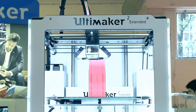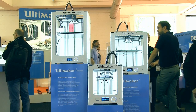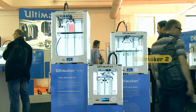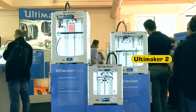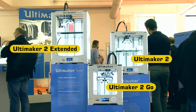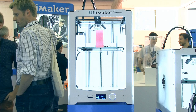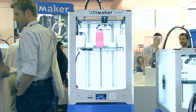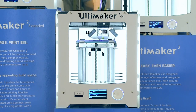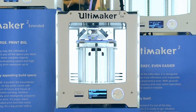The 3D print show is a great place to see new 3D printers. For example, here on the Ultimaker stand we have not just the well-established Ultimaker 2, but also its recent cousins, the Ultimaker 2 Extended and the Ultimaker 2 Go. The Ultimaker 2 Extended is significantly taller than previous Ultimakers, while the Ultimaker 2 Go is a compact desktop 3D printer that even comes with a travel case.